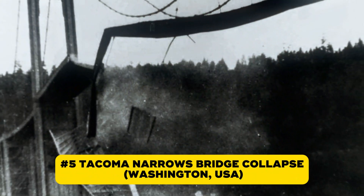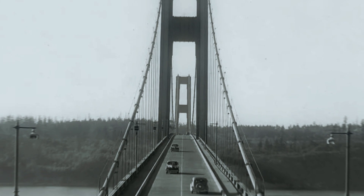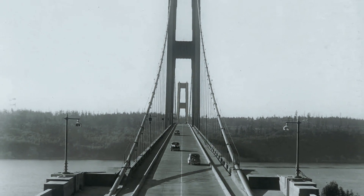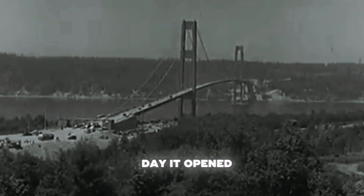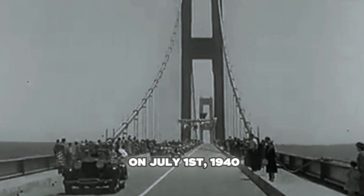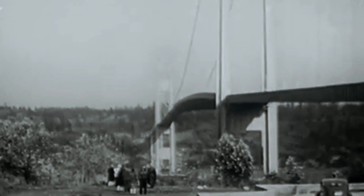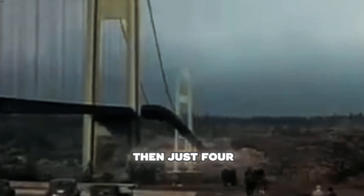Number five is a bridge that tore itself apart on camera — the story of Galloping Gertie. Built to connect Tacoma to the Kitsap Peninsula, the Tacoma Narrows Bridge was the world's third longest suspension bridge. But from the day it opened on July 1st, 1940, it had a serious problem: it wouldn't stop moving. Drivers felt the road bounce beneath them, and workers nicknamed it Galloping Gertie. Engineers tried fixes — cables, dampers, reinforcements — but nothing worked.